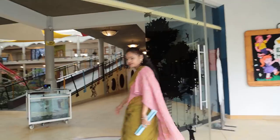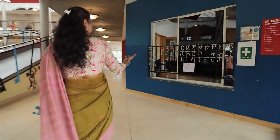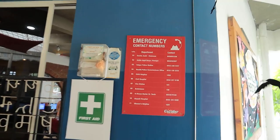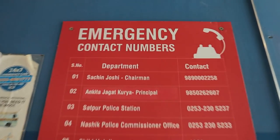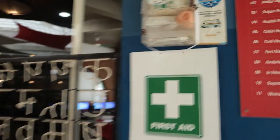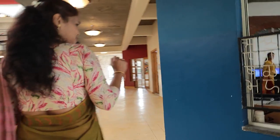Let me take you inside through the main entrance. Moving towards the right-hand side, before going inside, this is the emergency contact numbers list right at the entrance. Also, a first aid kit has been installed here so anyone can pick it up and use it promptly.